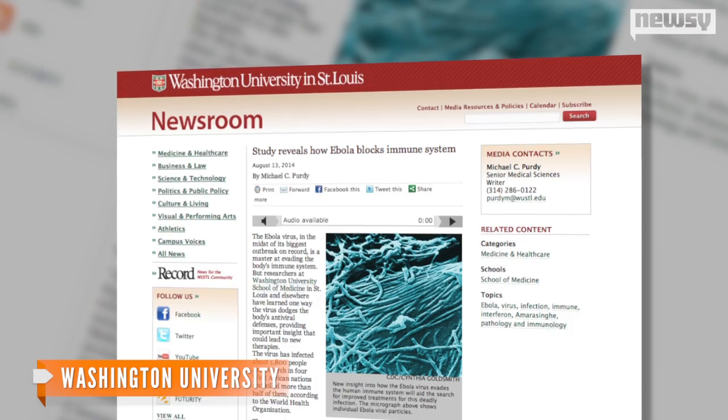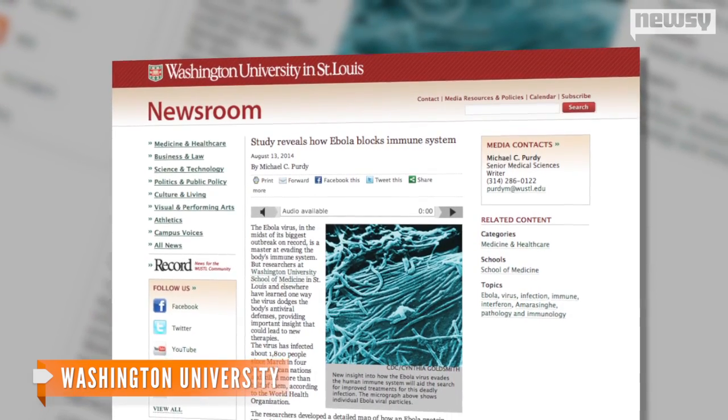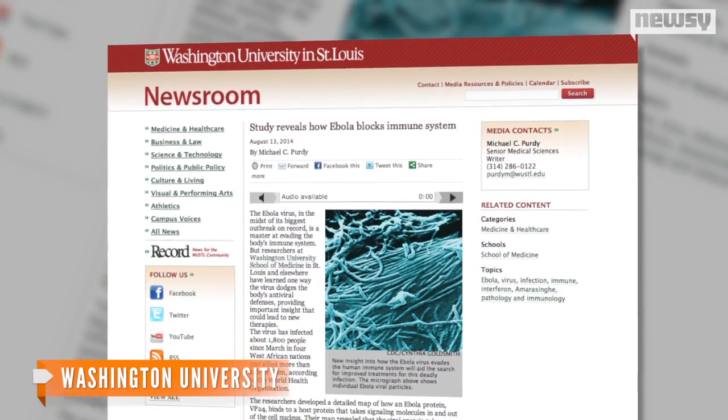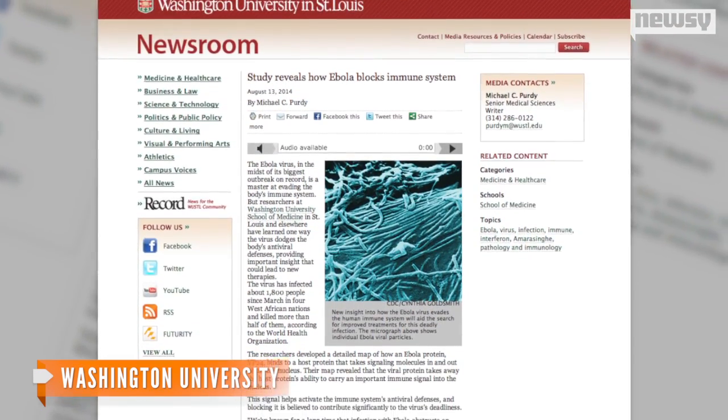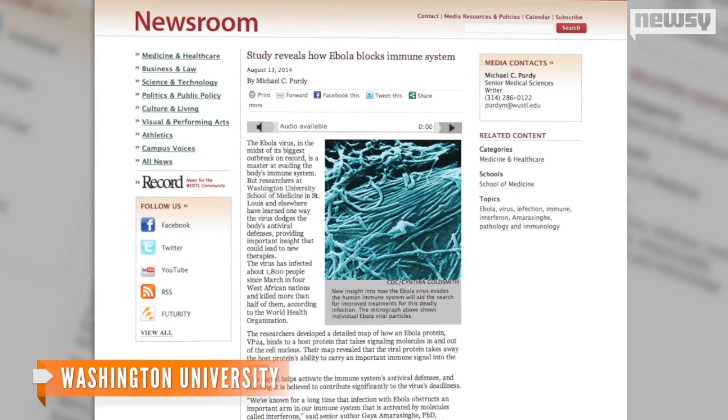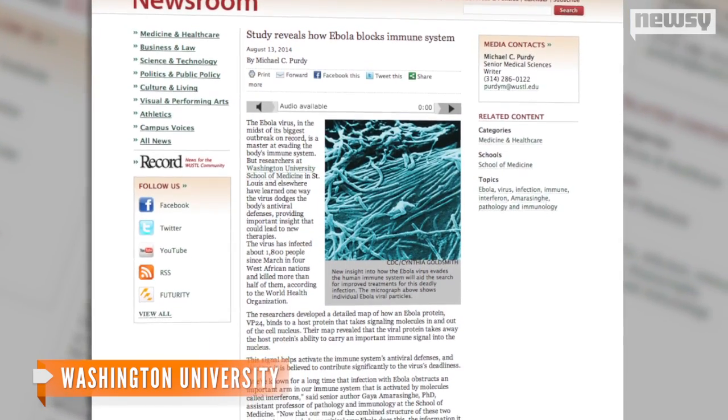Lead author and Washington University professor Dr. Gaya Amarasingh said in a university statement: "What we see in this particular case is that interferons do not function in the normal way." And he says VP24 is the culprit.